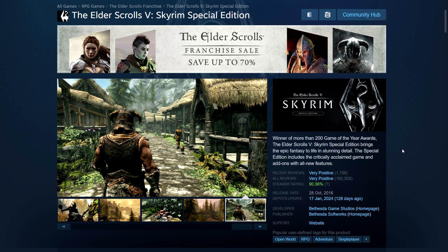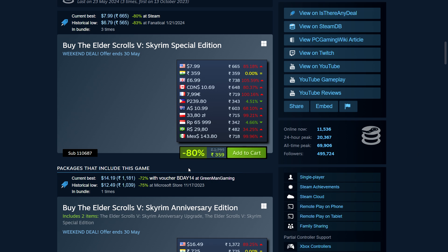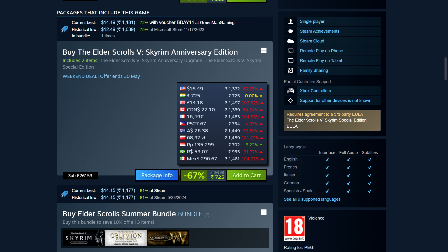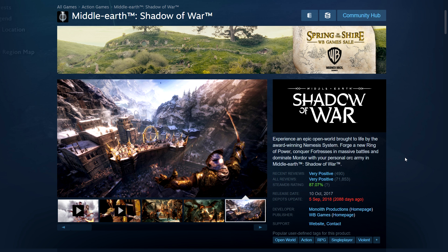Next, Elder Scrolls V: Skyrim is on sale — very cheap these days, 80% off. Only $8 in the US, ₹359 in India, £7 in the UK, CA$10.69 in Canada. You can also upgrade to the Anniversary Edition later if you want, or get it right now — still not too expensive. It's quite a few years old now.